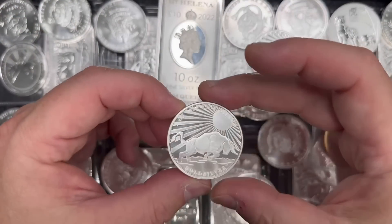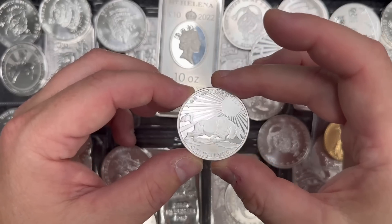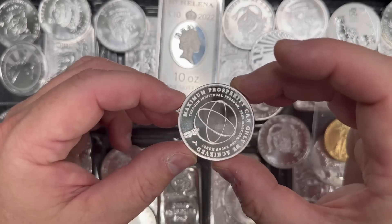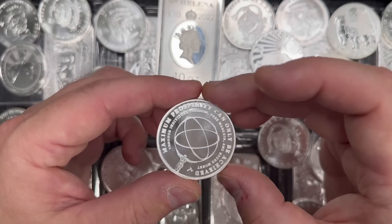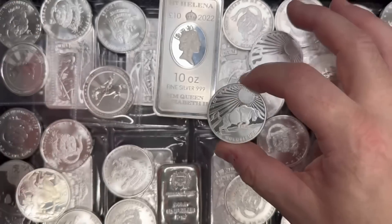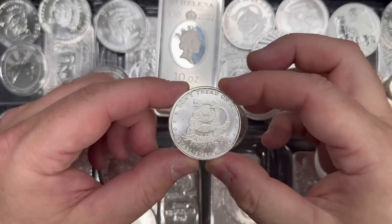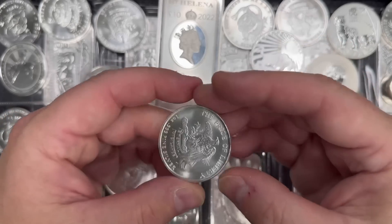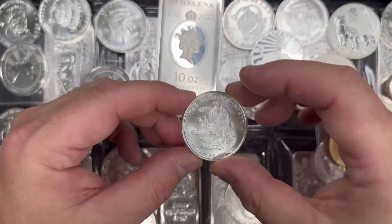I think I featured these before — I have some of these Gold Silver Bull one ounce silver rounds. They have a nice frosty finish. It says 'Maximum Prosperity can only be achieved through individual freedom, free markets, and sound money.' What is sound money? That's gold and silver, folks. So that's a cool round. I also have a good stock of some Don't Tread On Me silver rounds — 'The Price of Liberty, Eternal Vigilance.' It's a good looking piece.